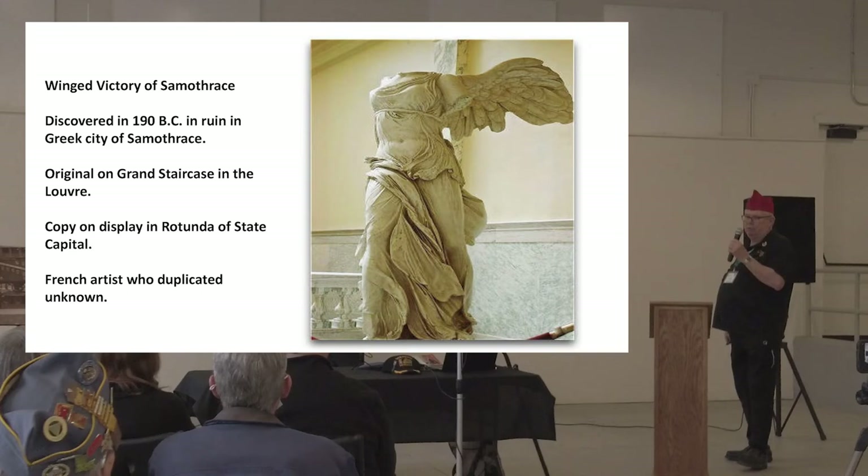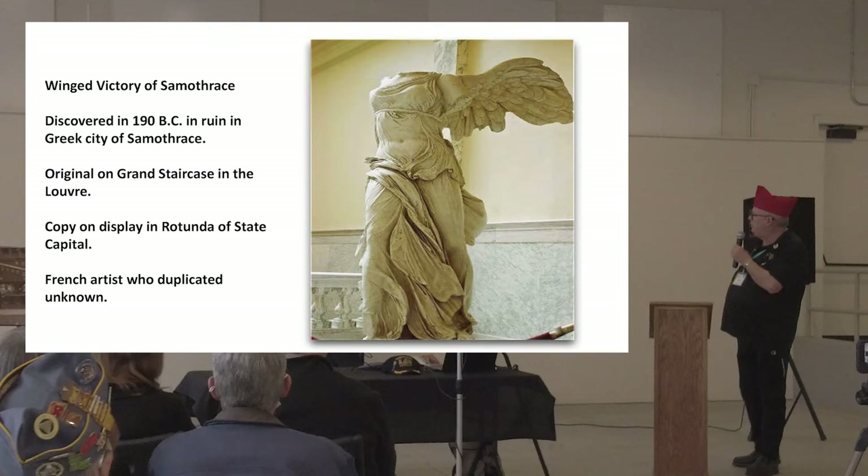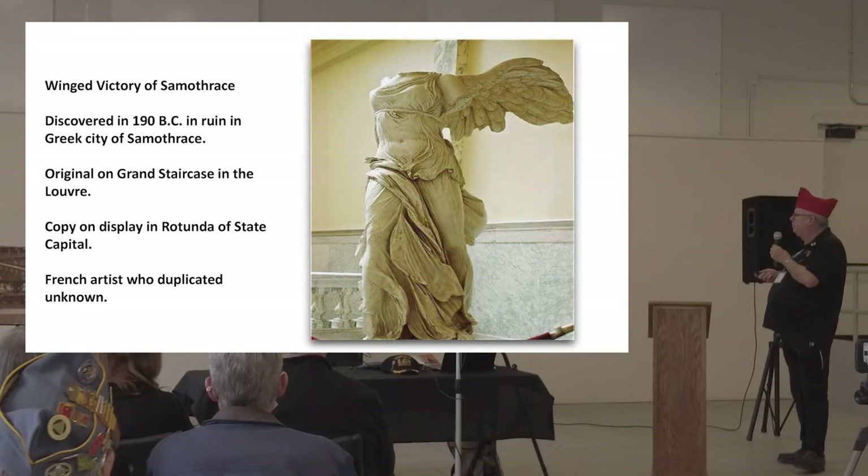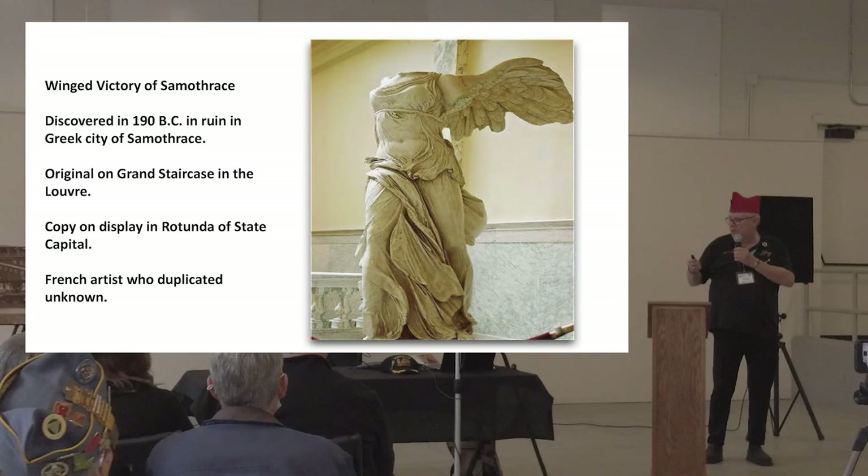This is the Winged Victory Statue of Samothrace, also known as the Victory Goddess of Nike — N-I-K-E. It was discovered around 190 B.C. or 120 B.C., depending on what you read. The original sits on the Grand Staircase at the Louvre. The copy is on display at the Rotunda of the Idaho State Capitol. It's by an unknown French artist — and this was one of the things that came out of our car.